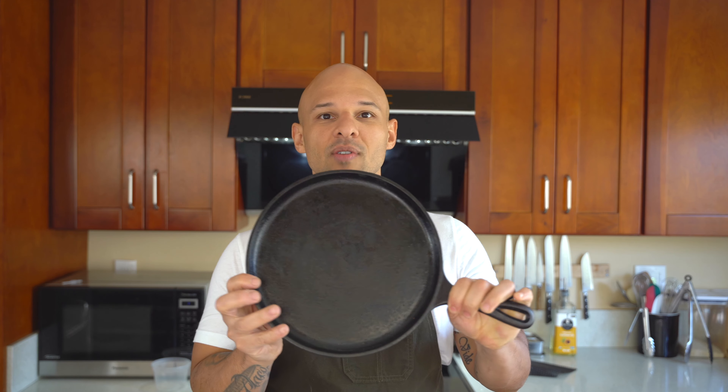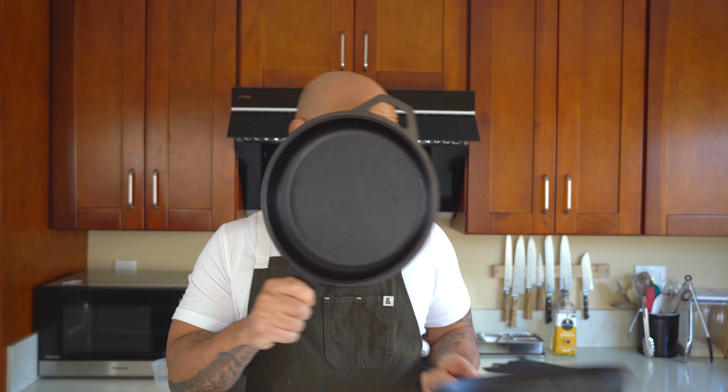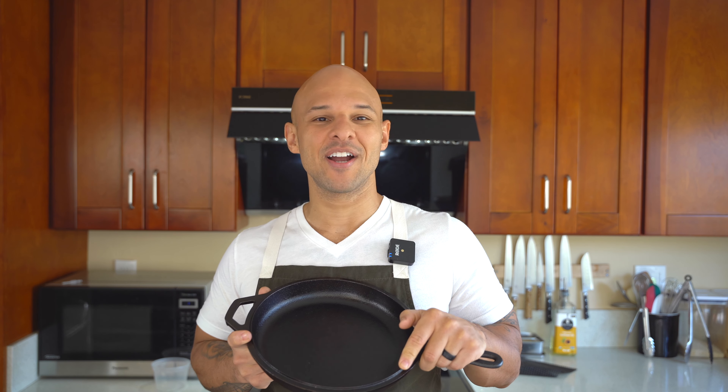Do I sear a New York strip in a Teflon pan? No — I'd use cast iron. I use this cast iron a lot. Cast iron is awesome, but I use it for specific cooking techniques when I want to get a nice color on things. One thing though: this pan is really heavy, so my wife never touches it. If I said the only thing we're using is cast iron, she'd freak out.